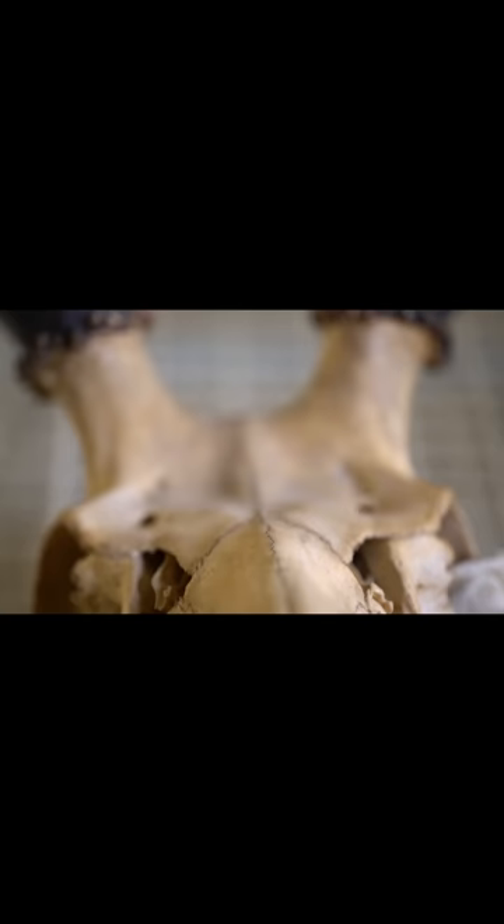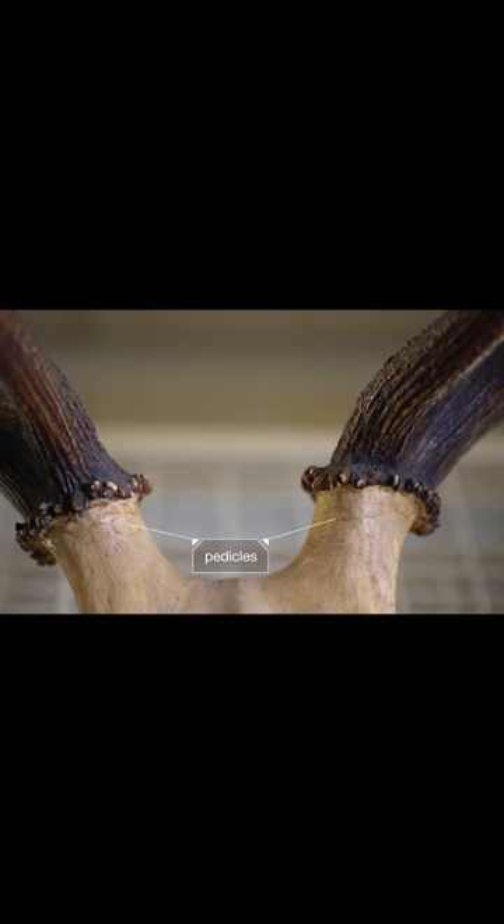Antlers are bones that grow right out of an animal's forehead. It all starts with these little knobs called pedicles.